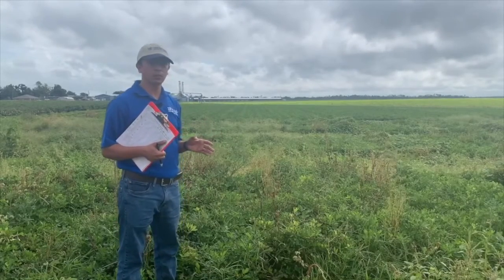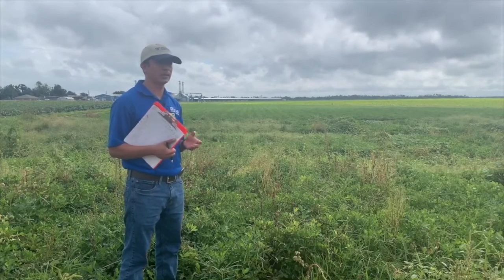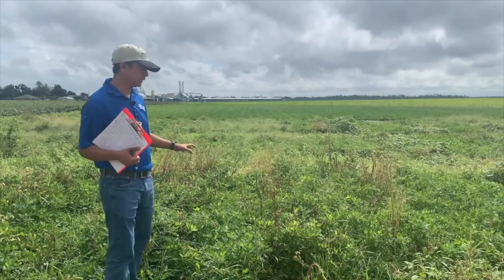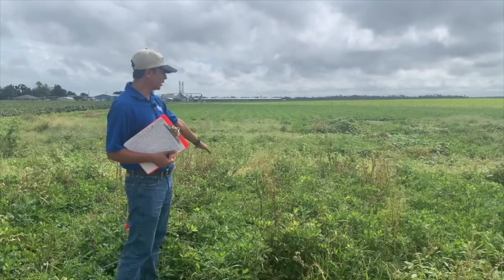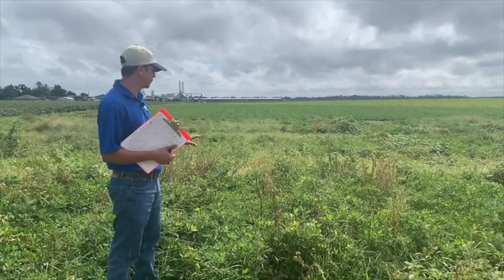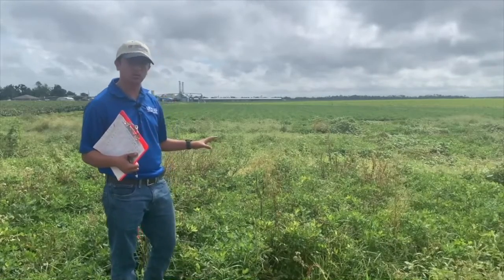Last year we were planning to spray some post herbicide but Palmer was clean in the plot so we didn't apply other post combinations. Looking at this control plot where we didn't apply any herbicide, we can see a lot of Palmer here. This is a good indication of how bad the field can look if we don't apply any residual or pre-emergence herbicide.